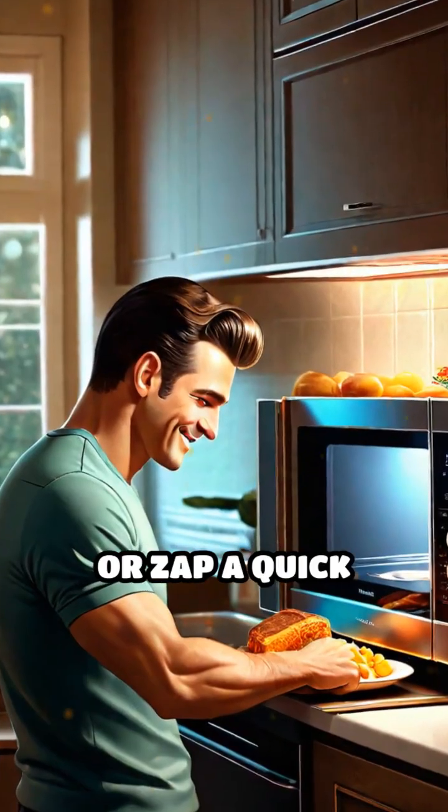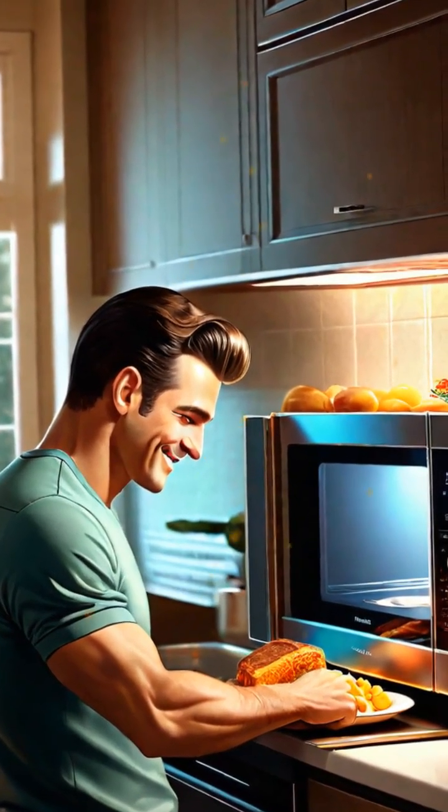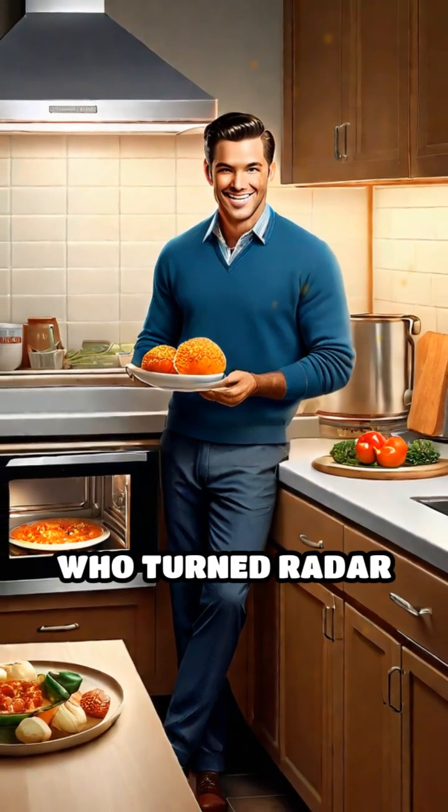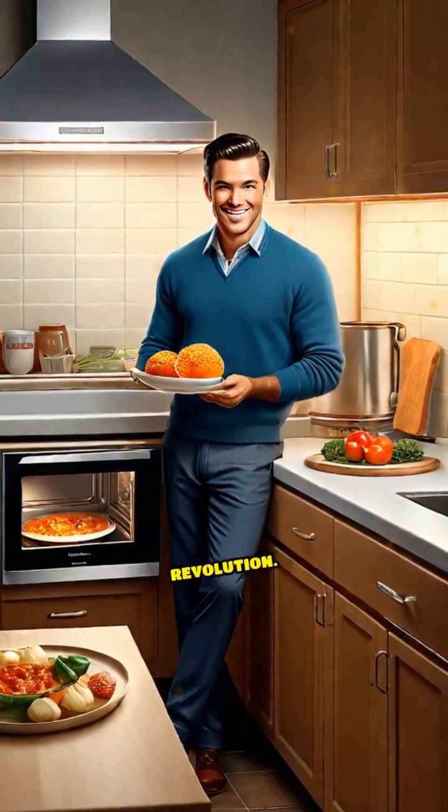So next time you nuke your leftovers or zap a quick snack, remember it all started with a melted candy bar and a curious engineer who turned radar tech into a kitchen revolution.